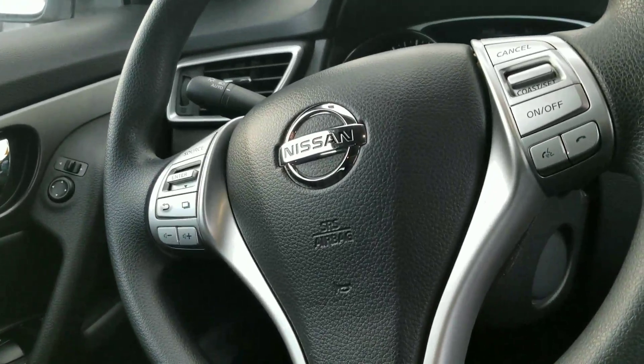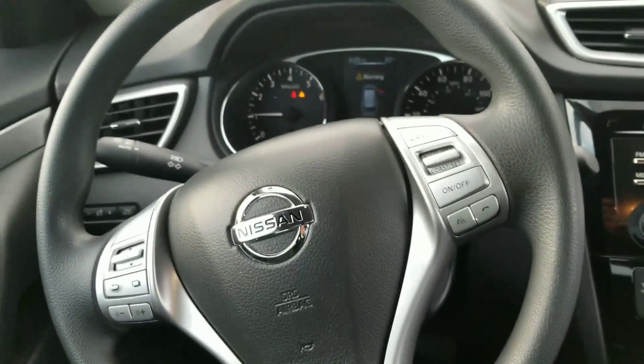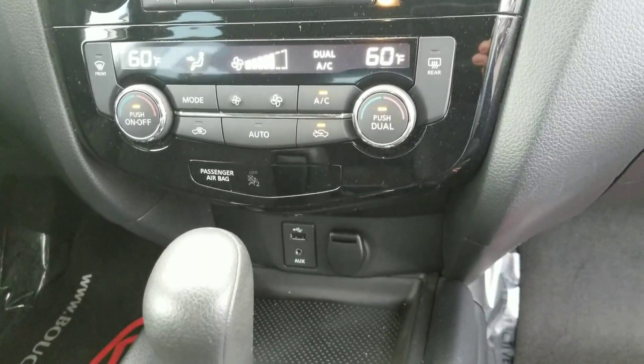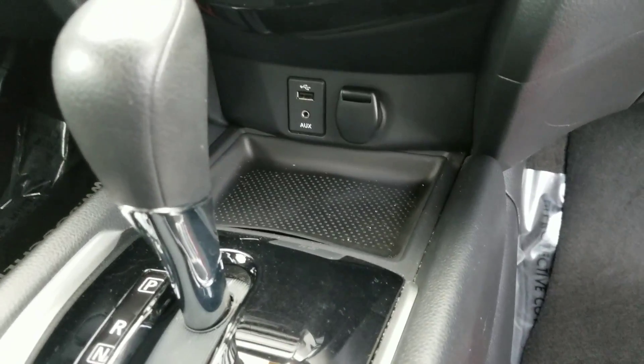We've got the advanced drive display with the steering wheel mounted controls. You've got a backup camera, XM radio capabilities, dual zone climate control, and USB and auxiliary ports.